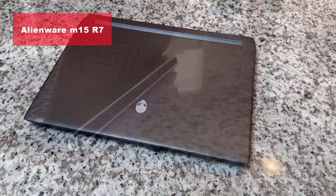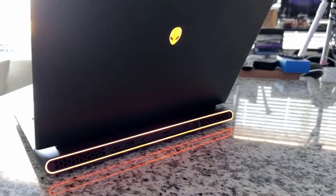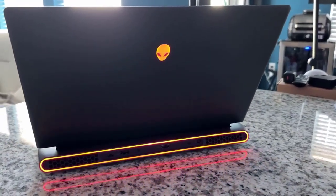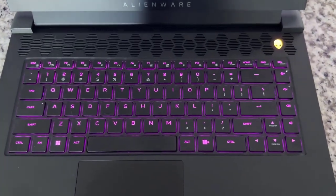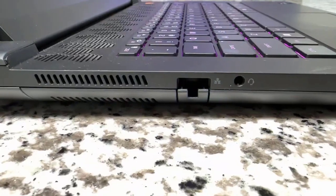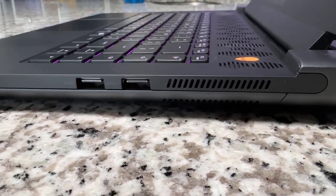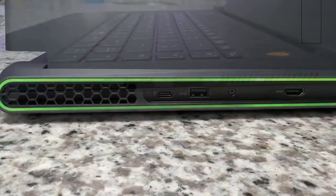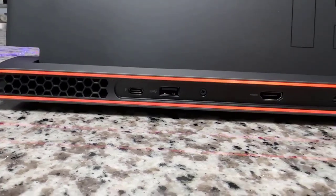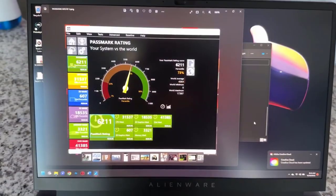Moving up to the fourth spot, we have the Alienware M15 R7 gaming laptop. Prepare to be blown away by its 15.6-inch 240Hz 2ms QHD display delivering fluid visuals with remarkable clarity. Powered by the Intel Core i9-12900H processor and featuring the NVIDIA GeForce RTX 3080 graphics, this laptop is an absolute beast. With 32GB of DDR5 RAM and a lightning-fast 1TB SSD, it stands out with its impressive performance and a satisfying keyboard. However, its loud fans and bulky design make it less portable than some other options.